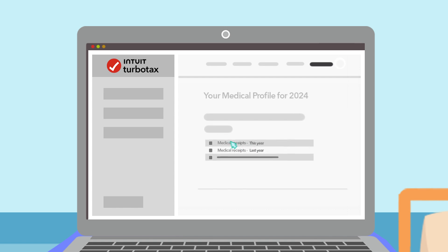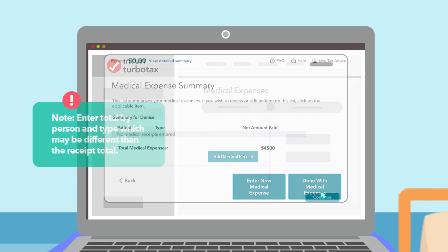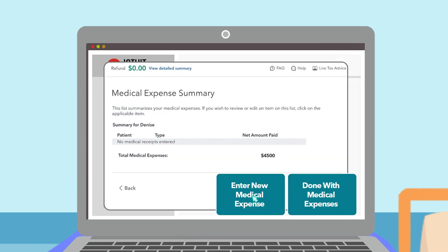Choose the time period of what you want to claim, click on "Enter a new medical expense," and enter individual receipts or the total amount — TurboTax will add it up. Click "Done with medical expenses," or "Enter new medical expense" if you didn't enter everything the first time.